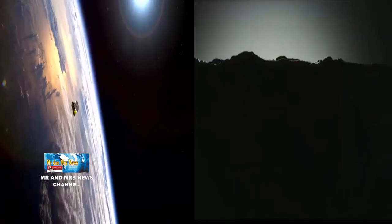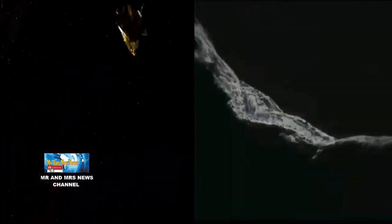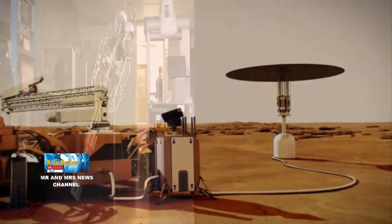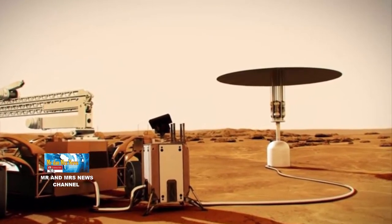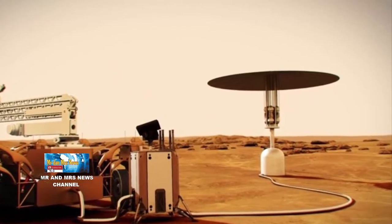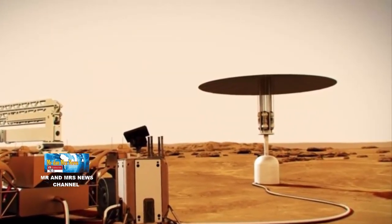Reaktor nuklir bulan ini akan menjalankan sistem pendukung kehidupan, mengisi daya penjelajah bulan, dan membantu para ilmuwan melakukan eksperimen. Dalam laporan singkat NASA dan DOE, sistem fisi nuklir di masa depan pada akhirnya akan perlu menghasilkan setidaknya 40 kW energi yang menurut NASA dapat memberi daya pada sekitar 30 rumah tangga hingga 10 tahun.